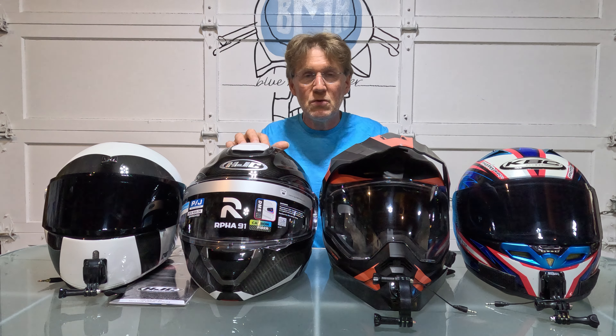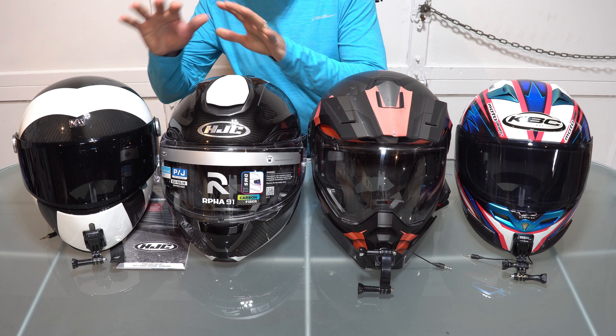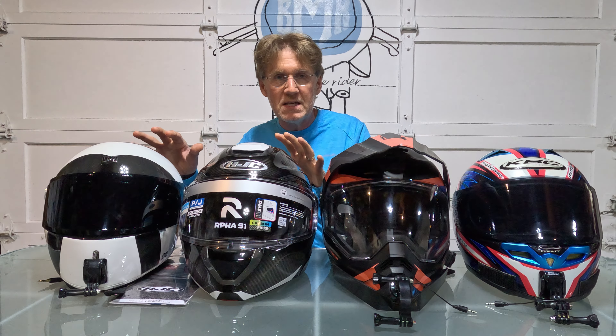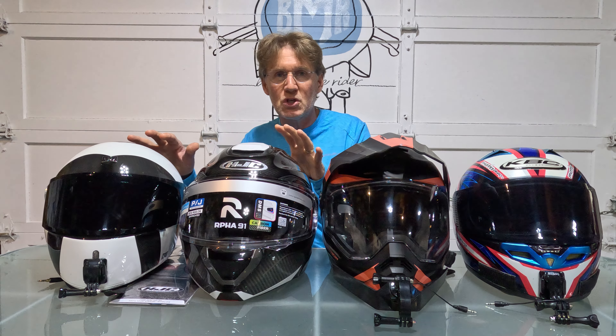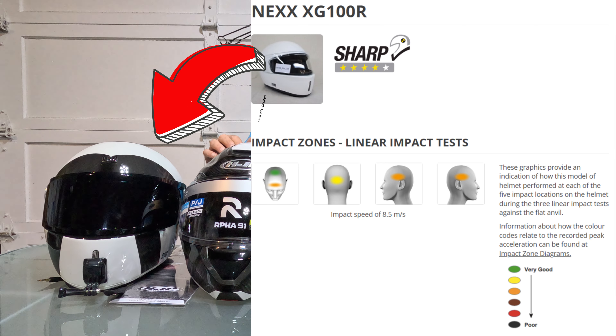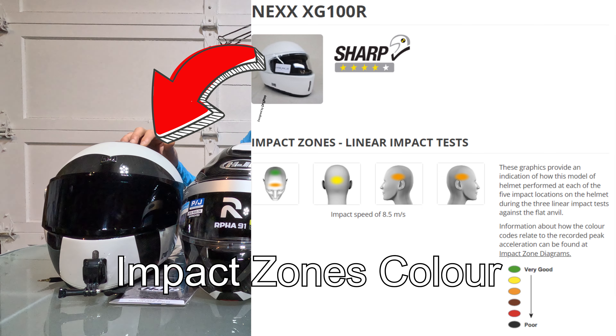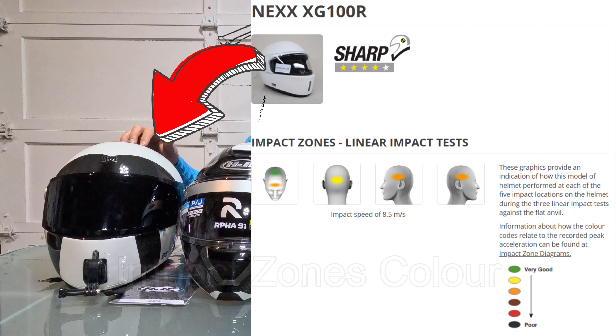SHARP is helpful when choosing between two helmets with the features, colors, and style you want that are both ECE 2206 and cost roughly the same. Go to the SHARP website and check which has more stars and a better color code — green, yellow, orange, brown, red, or black. That could be the tipping point for your decision.